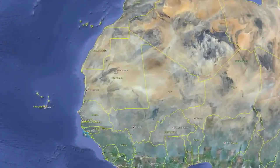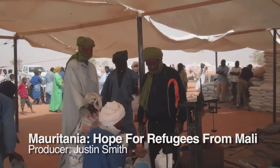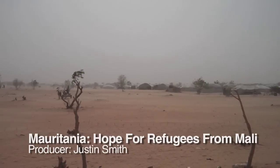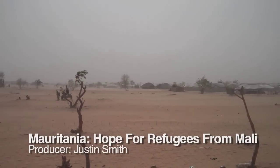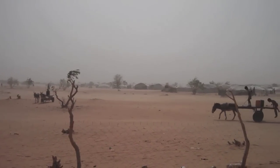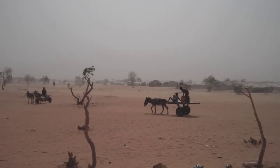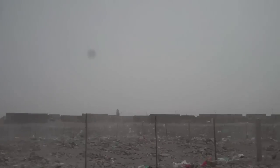A remote patch of desert in eastern Mauritania is an oasis of hope for thousands of people fleeing conflict and hunger in Mali. But there's nowhere to run from the heat. During the day, temperatures climb as high as 50 degrees centigrade — over 120 degrees Fahrenheit — and the dust and wind are unrelenting. There are no paved roads to Umbara; the nearest one ends over 200 kilometers away.